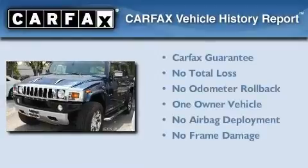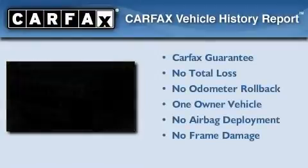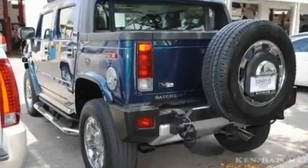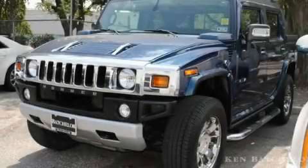This Hummer has had only one owner, and it qualifies for the Carfax Buyback Guarantee. Contact us today and schedule your opportunity to see this vehicle in person.